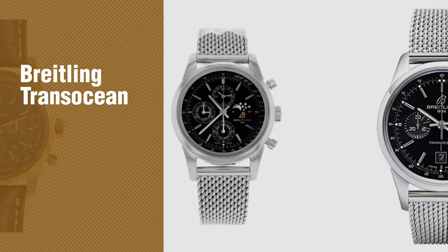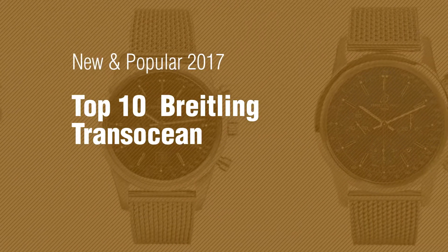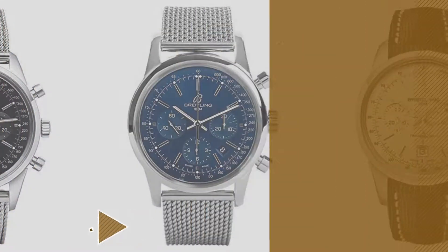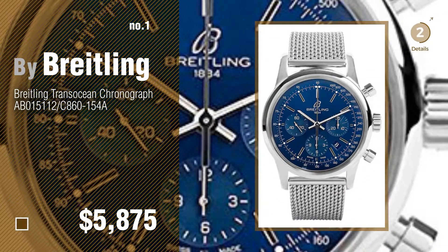If you're looking for Breitalin Transocean, here's a collection you've got to see. New and popular 2017. Top 10 Breitalin Transocean. Number 1, most popular by Breitalin. Watch this video and get inspired.